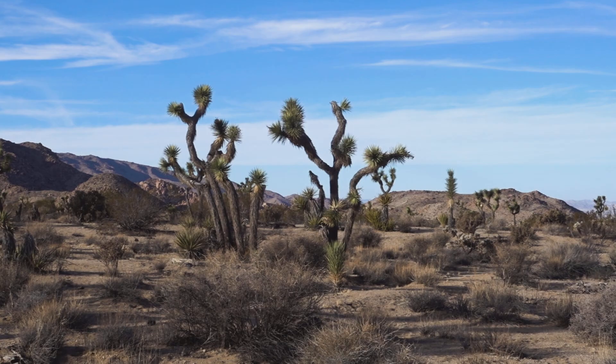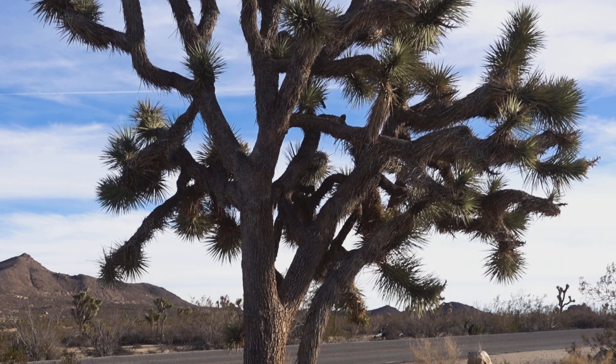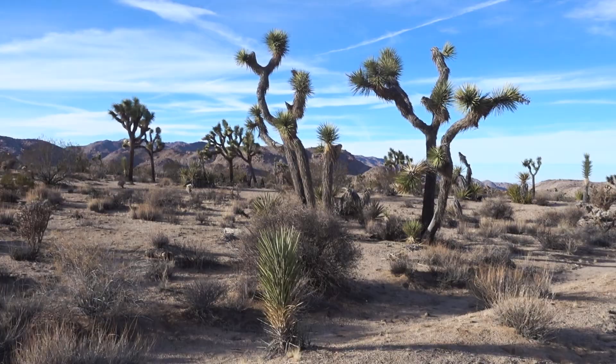So remember: if you only have one day to photograph, scout through the National Park, or visit blogs that cover landscape photography in the given National Park before actually starting to shoot. Being in Joshua Tree National Park, the Joshua trees were obviously our main photography objective.